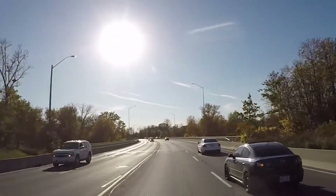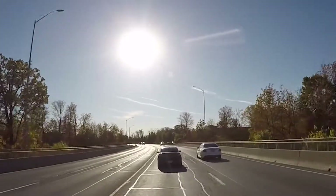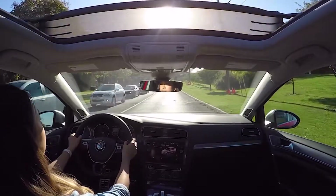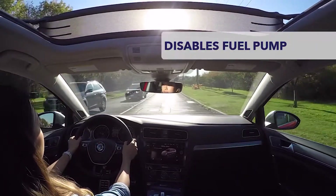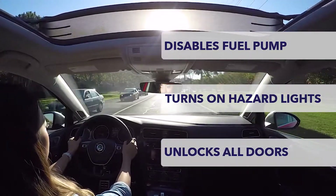When it comes to safety, the 2017 model was chosen as a top safety pick, with a variety of features to keep you and your passengers safe. For example, the Intelligent Crash Response System disables the fuel pump, turns on hazard lights, and automatically unlocks all doors in the event of a collision.